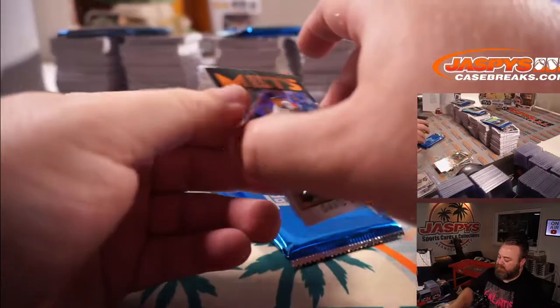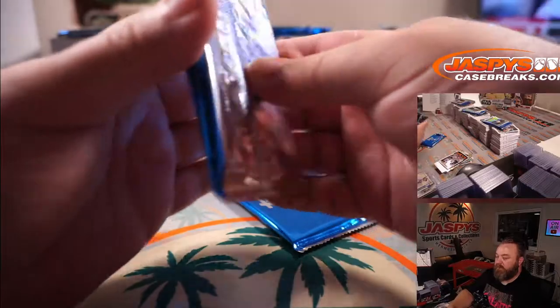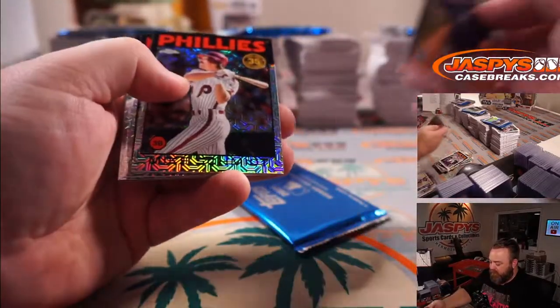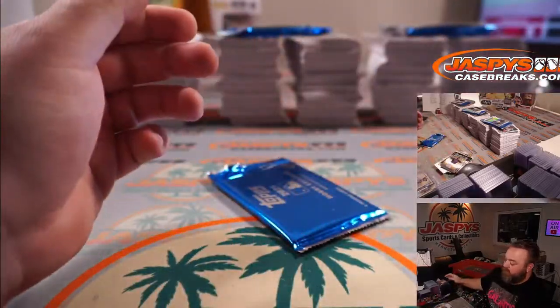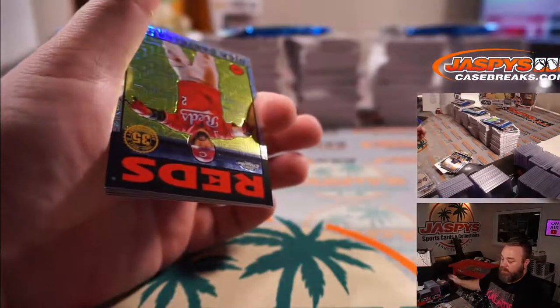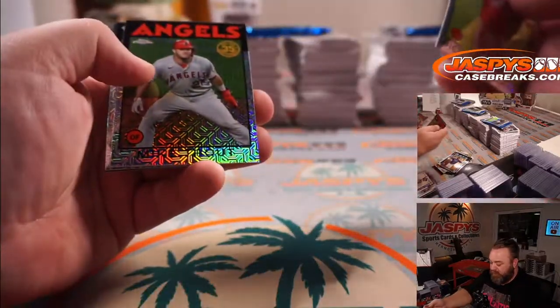David Wright for the Mets and Rickey Henderson for the A's — box topper loose cards. Randy Arozarena for the Rays. Mike Schmidt for the Phillies. Juan Soto for the Nationals. Walker Buehler for the Dodgers. Nick Castellanos for the Reds and Alex Verdugo for the Red Sox.